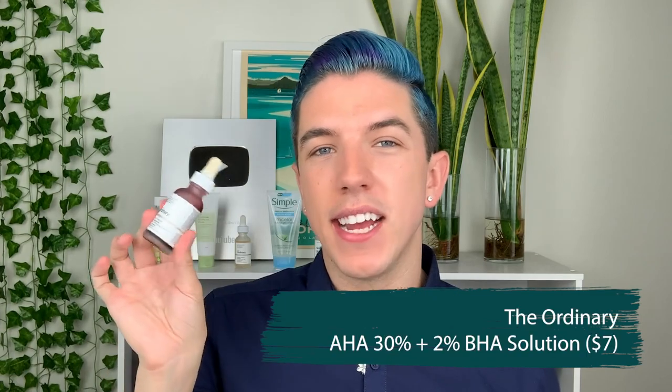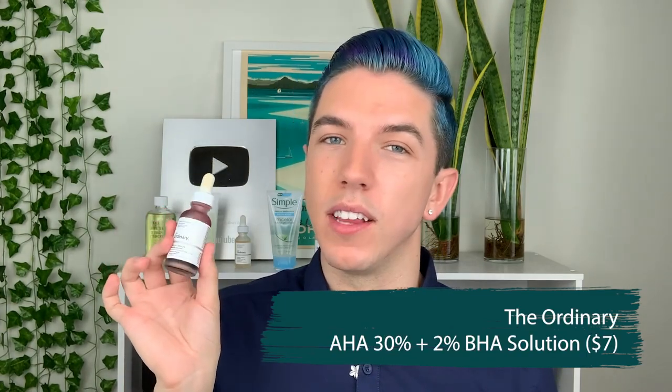Next up is the most important product of this video: The Ordinary AHA 30% plus BHA solution. This one has been all over TikTok and I'm really happy to see it. I absolutely love The Ordinary and I love this product. I'm so glad it's getting the attention it deserves because in my opinion this has been such an underrated product — though I guess now it's getting really popular.